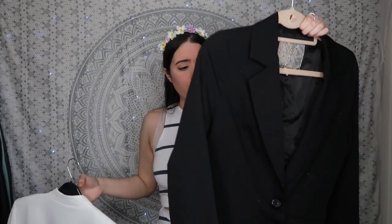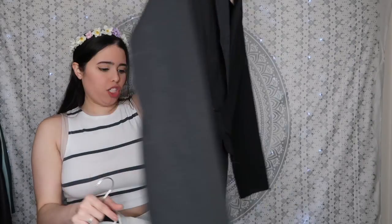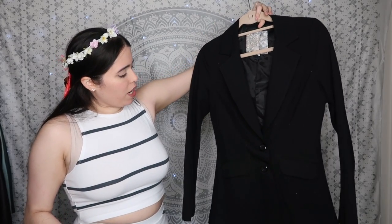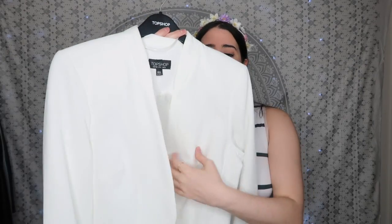Next up: blazers. I have two options. The first is a black one from R&B — it actually has a waist and gives you a shape, which is rare, and it has openings on the back. It's very feminine for a blazer. The second is a cropped white one from Topshop that's meant to be worn open so you can see the shirt underneath. I normally wear a plain black shirt underneath, or my button-down with the necktie, and leave this open.